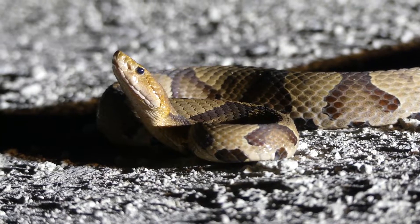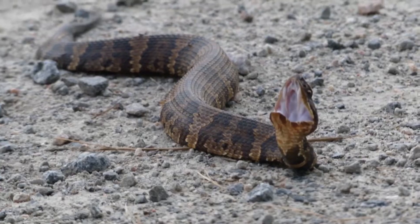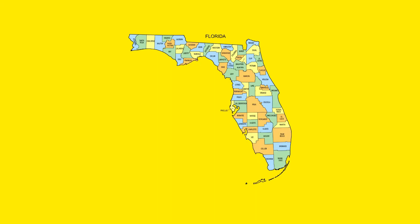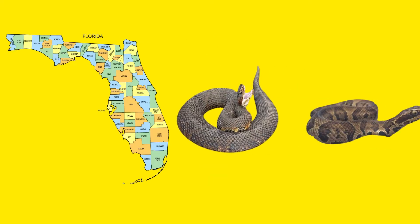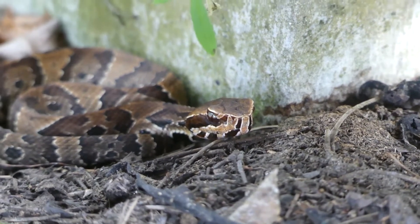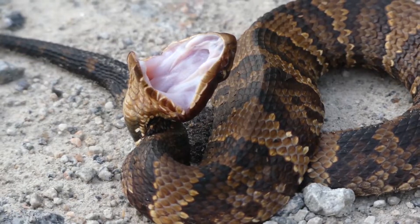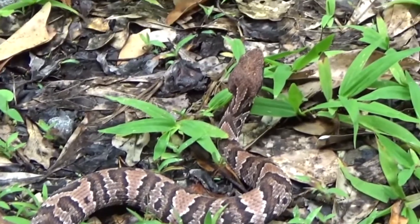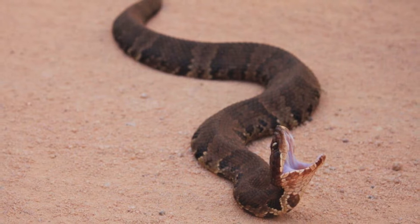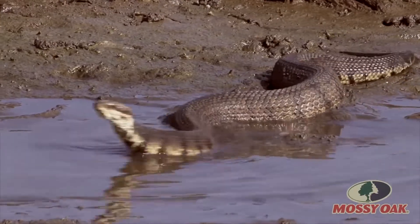Starting off our list is the cottonmouth. There are a few different names for the cottonmouth, including water moccasin and Florida cottonmouth. The state of Florida is home to two distinct species of cottonmouth, including the cottonmouth and the eastern cottonmouth. Both of these reptiles belong to the pit viper family and may be identified by their blocky triangular heads, wide bodies, dark coloring, and the specific regions of the world in which they are found. Cottonmouths typically grow to be between 20 and 48 inches long when they reach adulthood, but the longest cottonmouth ever found was 74.5 inches long. The snake is semi-aquatic and may typically be found in the water or in close proximity to it, and it also has excellent swimming abilities.